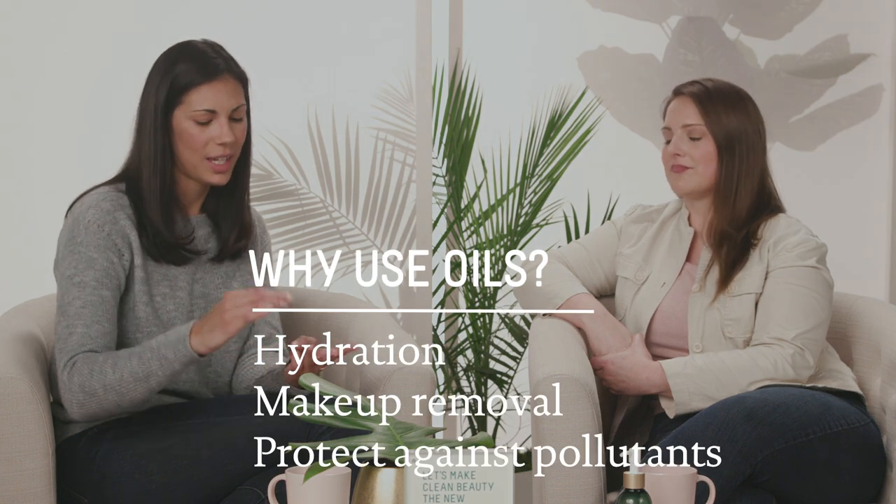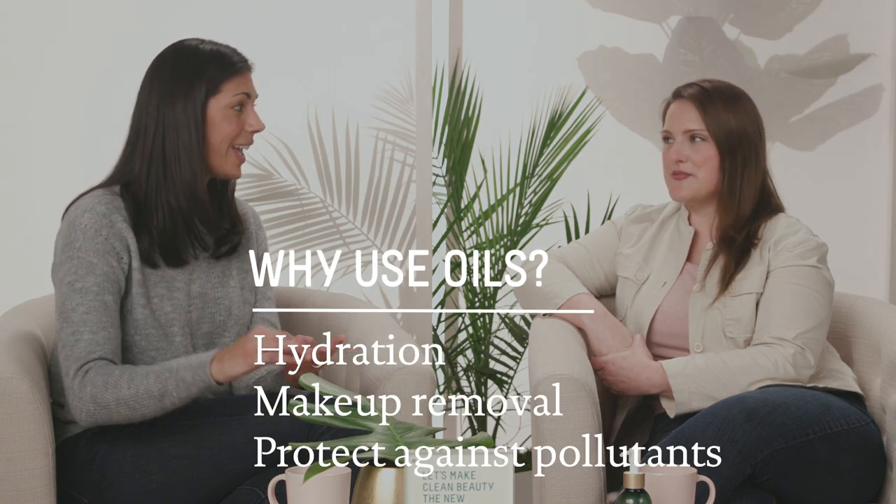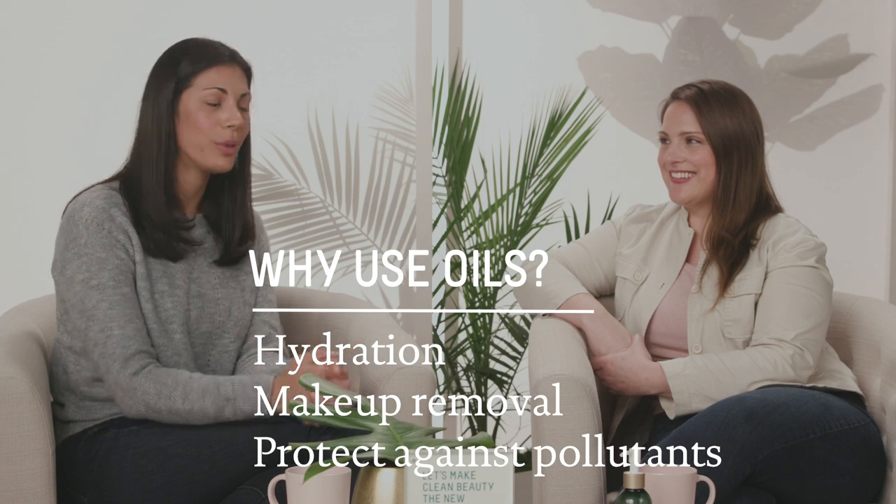So it sounds like oils are great for moisture, they can help with a deep clean, they can help keep pollutants out, and they can give you that little afternoon glow.